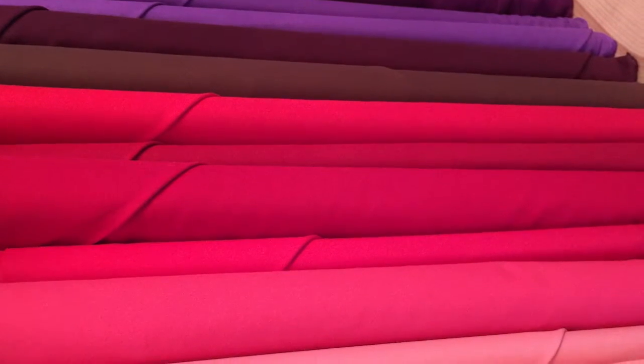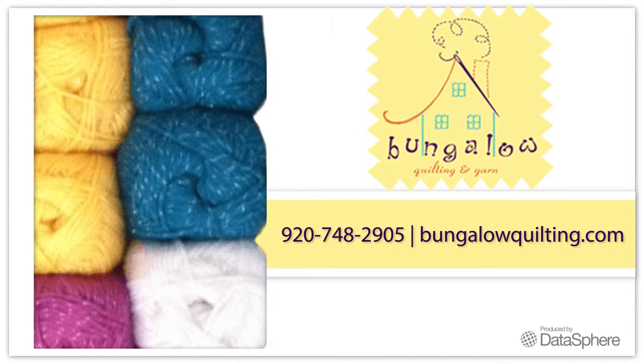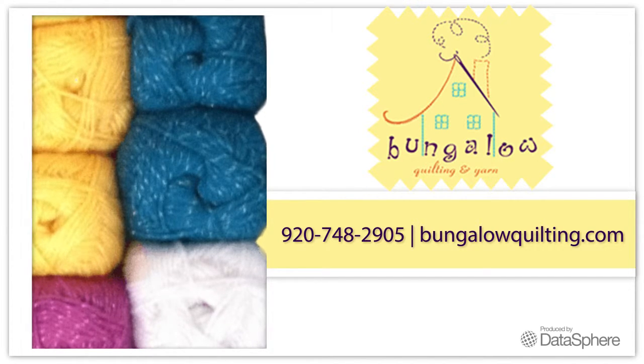Give us a call today or visit our website at www.bungalowquilting.com for more information on our products and stores. You can also purchase online through our website.